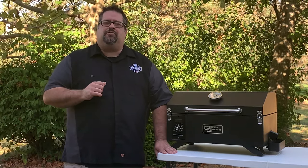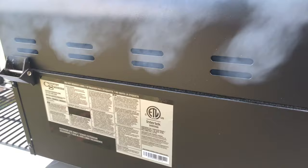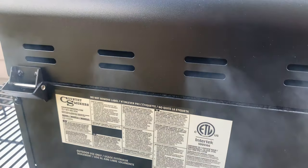With most traditional pellet grills, there's usually a vent in the form of a smokestack. There's no smokestack on this unit — the exhaust vents are small slits in the metal on the back of the grill to let smoke and exhaust heat out.